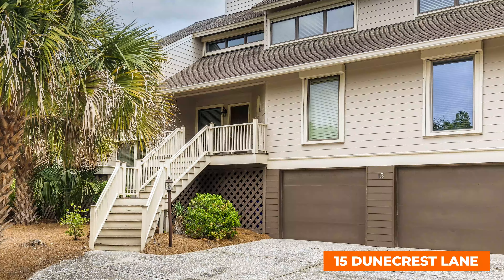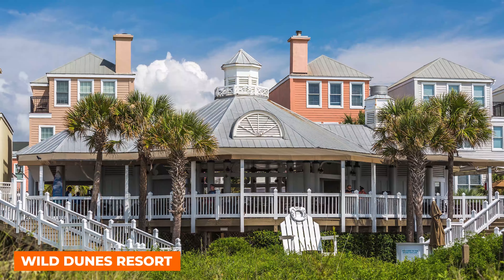Hey y'all, Jennifer O'Brien here, your favorite golfing realtor in Charleston, South Carolina. I'm really excited to tell you about my newest listing, 15 Dune Crest behind the gates in the Wild Dunes Resort.